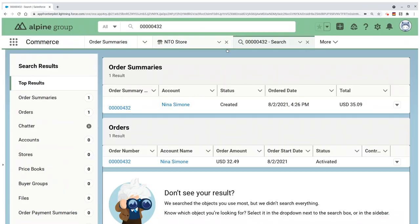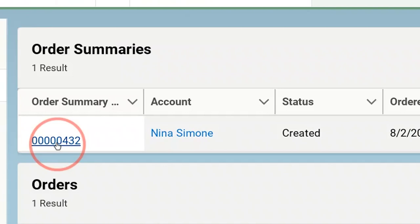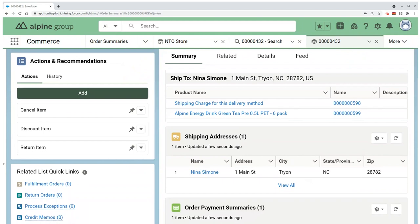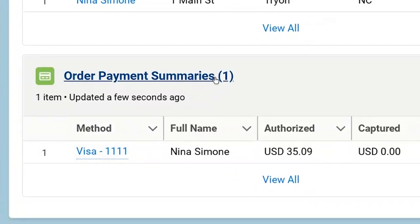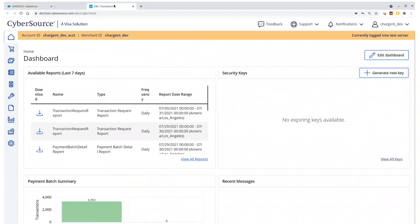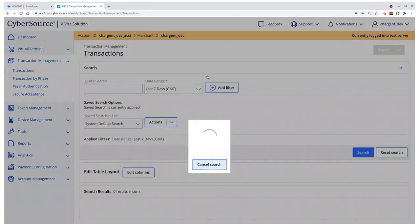The order management team has a Commerce Cloud app just for themselves, and it's called Salesforce Order Management. Here on the order, in the order payment summaries, the manager is able to see that Nina's payment has been authorized — in this case, for $35.09. As I see the details in Salesforce, I know that if I were to jump over into the CyberSource Merchant Panel, I will see the payment authorization there.